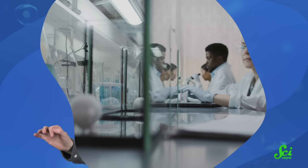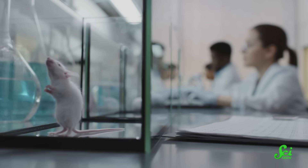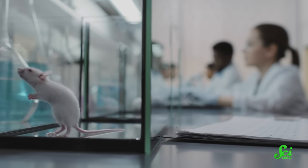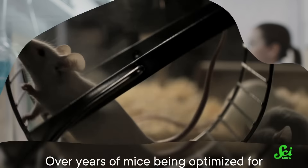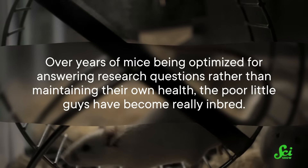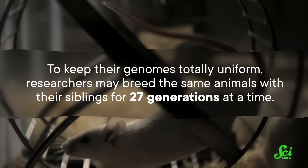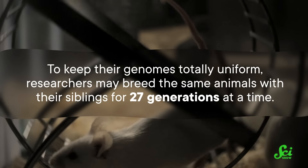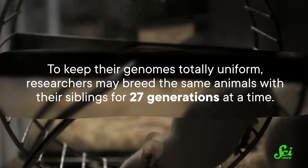More research is conducted in lab mice than any other animal, because scientists know what they're getting into when they study lab mice — from their genetic makeup to what in the environment is likely to throw them off. But over years of mice being optimized for answering research questions rather than maintaining their health, the poor little guys have become really inbred. To keep their genomes totally uniform, researchers may breed the same animals with their siblings for 27 generations at a time.